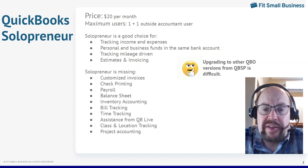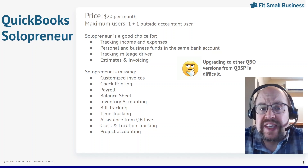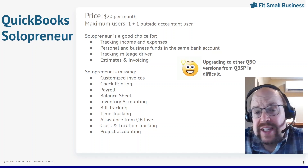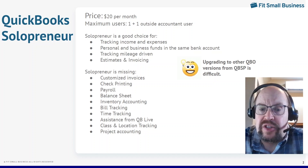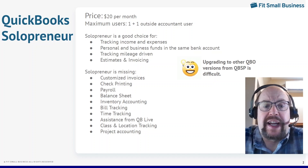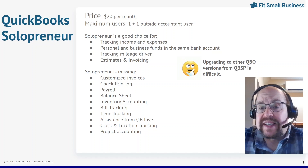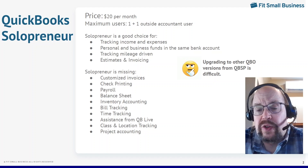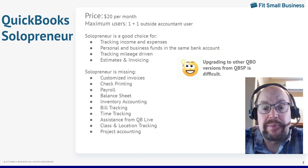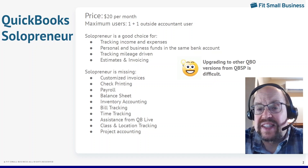So who is Solopreneur right for? This is for self-employed individuals that file a Schedule C that don't need any advanced features. It is not appropriate if you're an S-corporation, a corporation, or a partnership — all of those will need an upgraded version. The strengths of Solopreneur: really good at tracking your income and expenses. You basically connect your bank account and your credit card account, those will flow into your software, you'll be able to categorize them. Very simple to track income and expenses, even when you have personal and business funds in the same account.